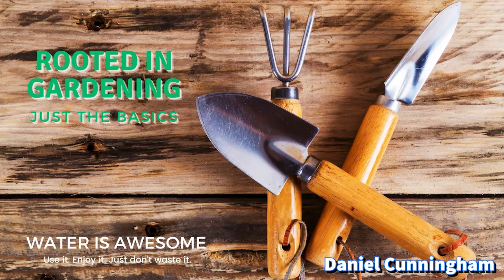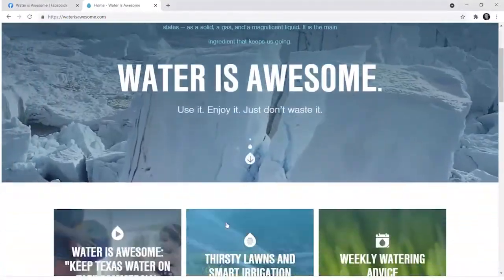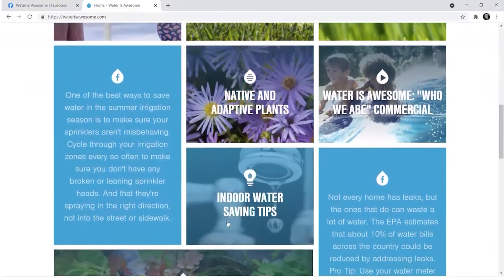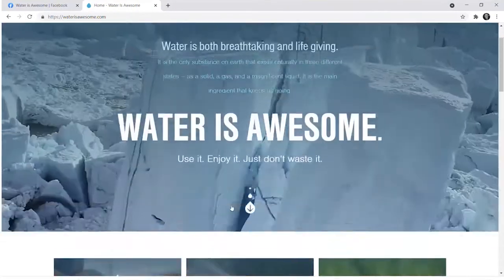We want to take some time to thank our special sponsors, the folks at Water Is Awesome, where they say use it, enjoy it, and just don't waste it — some great tips as we transition into the summer months. I'd encourage you to open up another browser and search waterisawesome.com, where you can find a variety of information, tips and tricks to help with your lawn, your landscape, and ways to lower your water bill, different blog entries, samples of commercials you've probably seen on TV, and busting different myths.